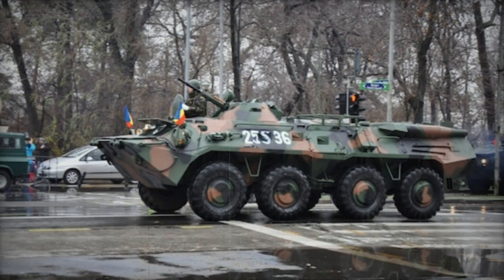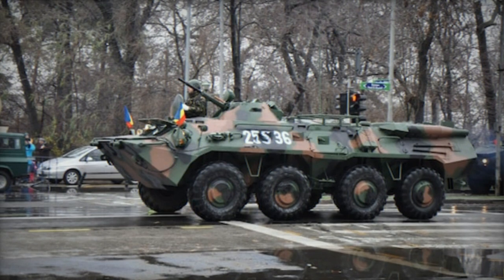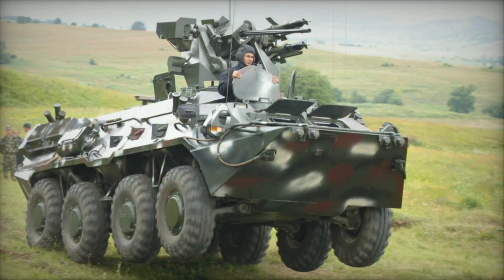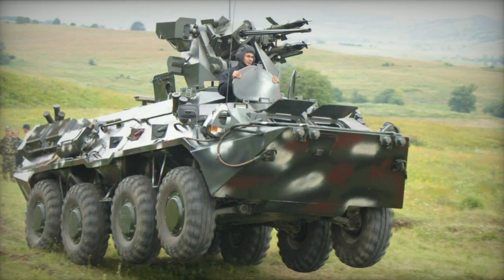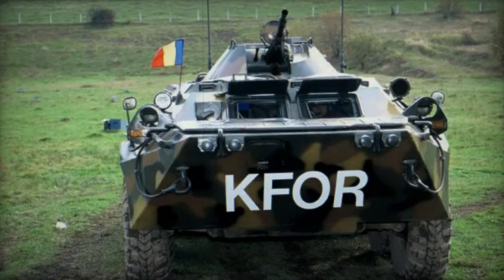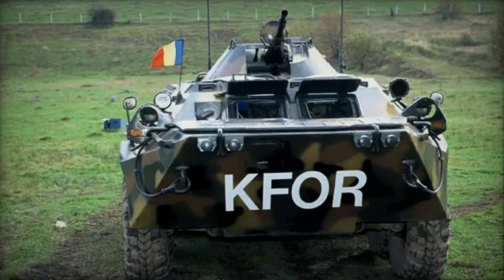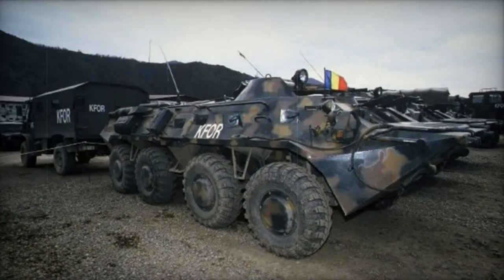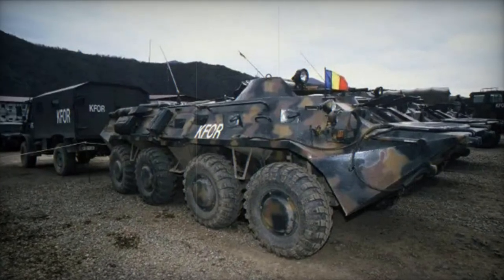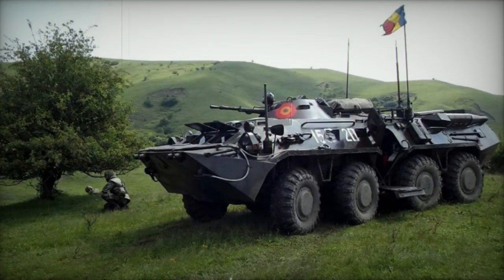The Romanian 8x8 armored personnel carrier known as the B-33 Zimbru, also referred to as the TAB Zimbru, is a successor to the previous TAB-77 and bears resemblance to the Russian BTR-80. However, it incorporates certain modifications to meet specific requirements of the Romanian army. Approximately 70 units are currently operational within the Romanian army, and production has ceased, with the model no longer being actively promoted.